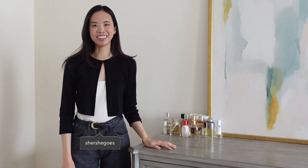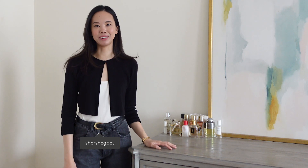Hi everyone, welcome back to my channel. Today I thought it'd be fun to do a little collective haul of some things that I've picked up over the last couple months.